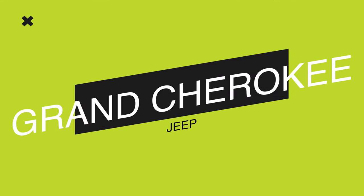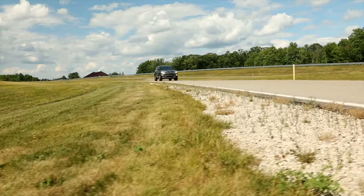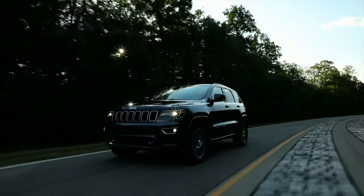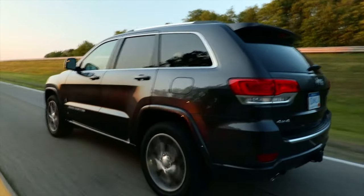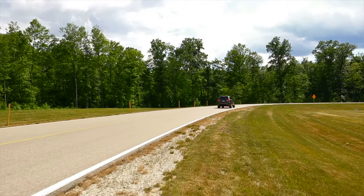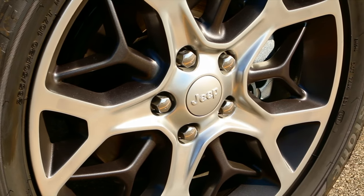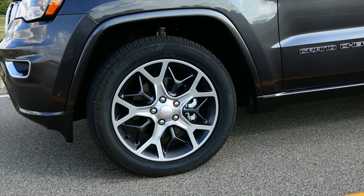Next up on our list is the Jeep Grand Cherokee. Unlike the last two we mentioned, it cannot tow quite as much, but it comes from a brand that's beloved by many Americans. There are a lot of Jeep loyalists out there who will only buy a Jeep. And if that's you, rest assured that this Jeep Grand Cherokee does have the ability to tow a camper trailer. It can tow up to 6,000 pounds with a V6 engine, and you step that up to the V8, it can tow around 7,200 pounds. You're looking at a small travel trailer, a pop-up trailer, or basically any teardrop trailer that can be towed with the Jeep Grand Cherokee. Not bad.